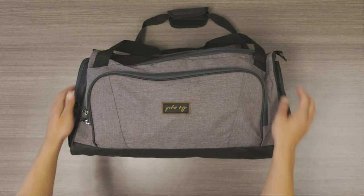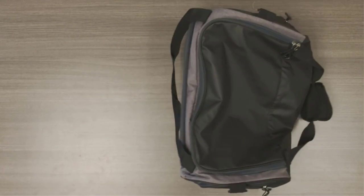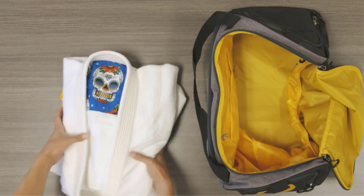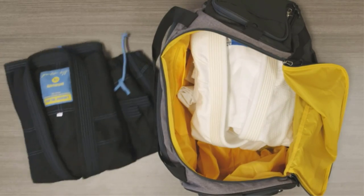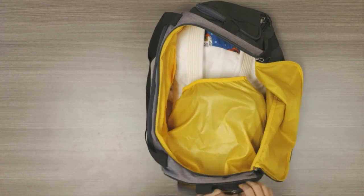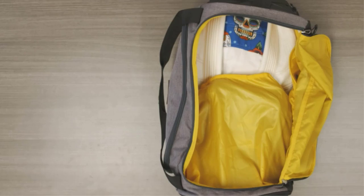There's a ton of gym bags available for MMA, and all have different features, colors, and sizes. So choosing the one that fits your needs can get tricky. Fortunately, after a tremendous amount of research and testing, we put together a list of the 5 best gym bags for boxing, MMA, BJJ, and Muay Thai.